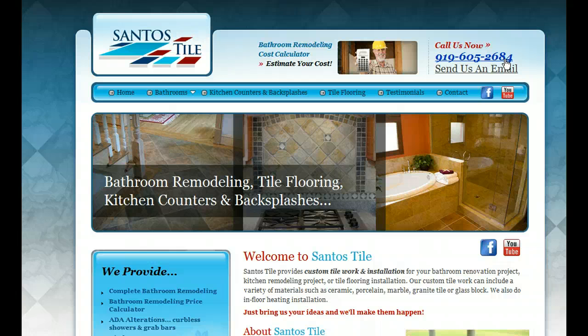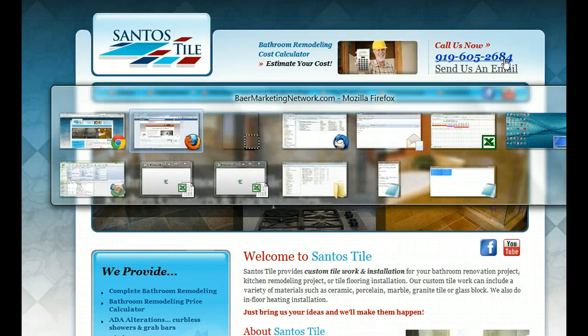I went to a number of forums and put the question in a LinkedIn group, but got a bunch of wrong answers before I finally got the right answer. The solution is actually very simple. Let me switch over to my Facebook page for Bear Marketing Network.